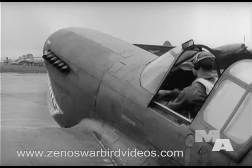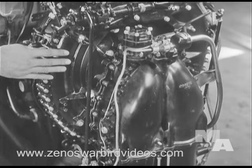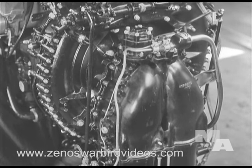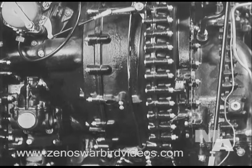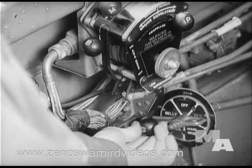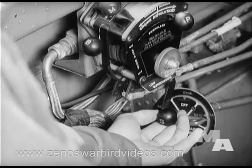Two important features spell altitude in the Rolls. First, on the test stand, you see the supercharger with the highest altitude rating of any geared single-stage, two-speed unit used in the Air Forces. A control in the cockpit allows the pilot to switch to high speed when he climbs over 13,000 feet.